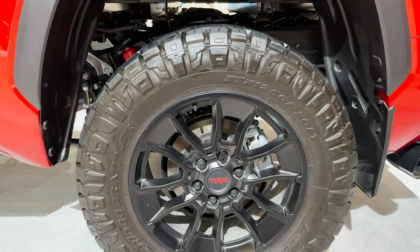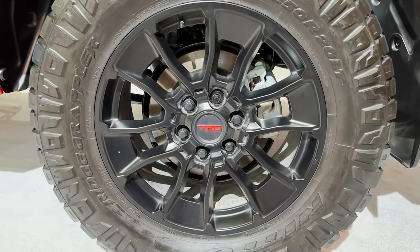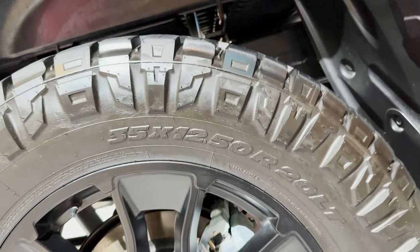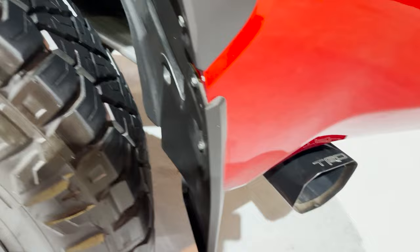That's a cool look being lifted up. Nitto Ridge Grappler tires, TRD wheels — that looks amazing. And look at this TRD exhaust here.